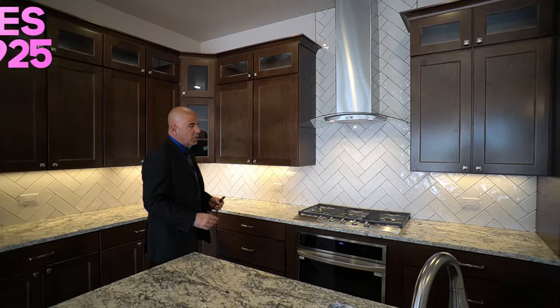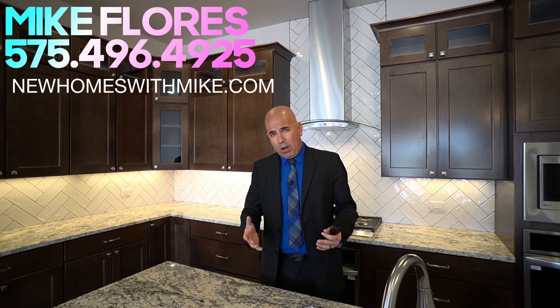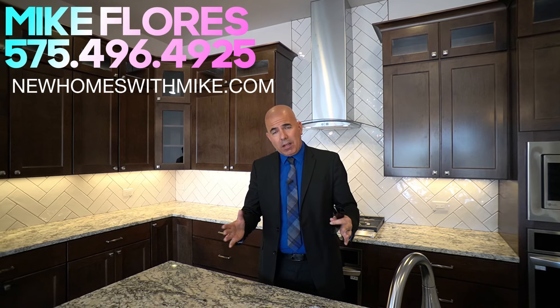Let's head back into that beautiful kitchen. Folks, I want to thank each and every one of you for the wonderful comments, likes, and shares. I hope you enjoyed this tour. Remember, for anything in Las Cruces regarding real estate — resale, new homes, builders, or general information — give me a call. I always look forward to hearing from you. Have a wonderful day.